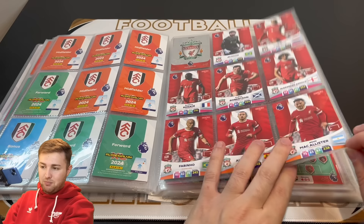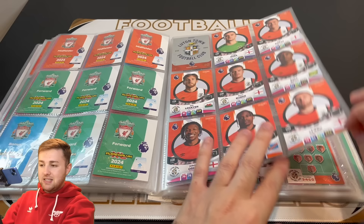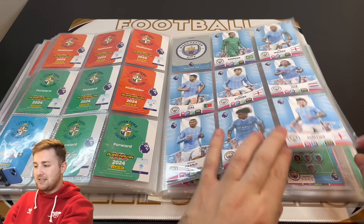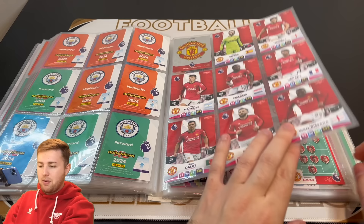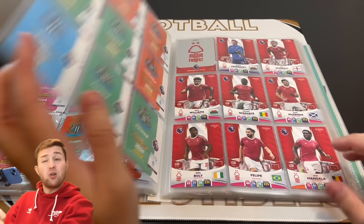Liverpool — I've only packed Alexis Mac Allister once. Everyone else I've packed multiple times. Mac Allister is who we're waiting on for Liverpool but everyone else we have got a couple of times — there is Liverpool. Luton Town, again completed fairly easily. I think Alfie Doughty I've only packed once but everyone else multiple times. Manchester City I completed fairly early on again — there are Man City. Manchester United — I was missing Lisandro Martinez for quite a while but I've packed him now. Then we got the second half of United and Newcastle United there too, which looks fantastic. They were fairly straightforward to complete because they had a lot of cards in the preview kickoff multi-packs.